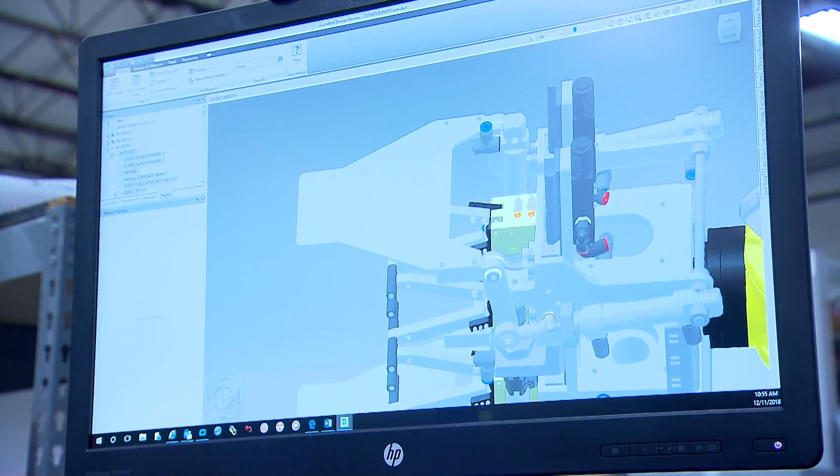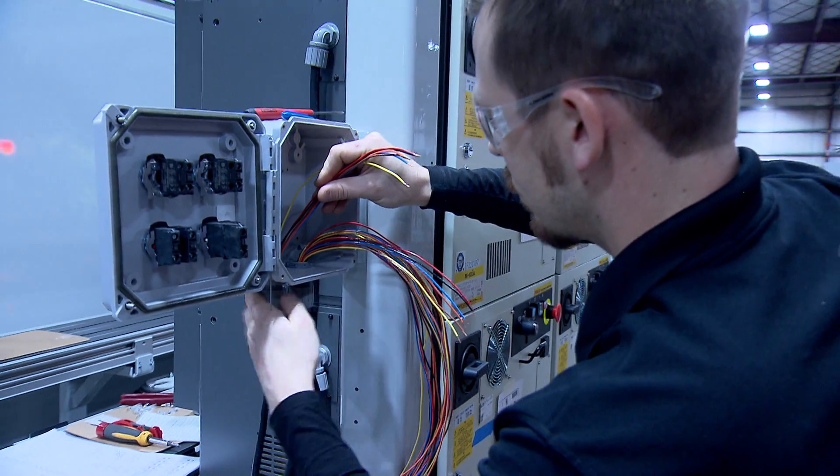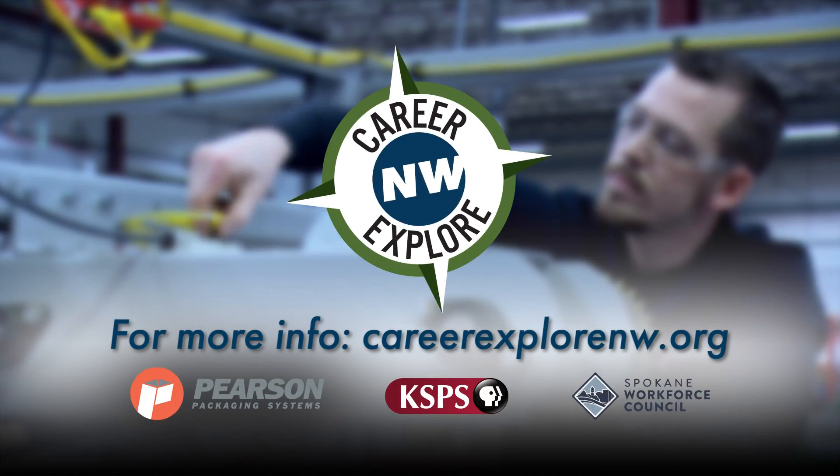This is a very hands-on job. If you're the kind of person that likes to disassemble things and reassemble things, this is definitely the job for you. Brought to you by Pearson Packaging Systems.